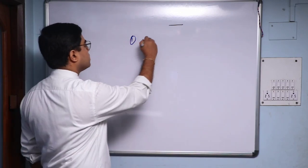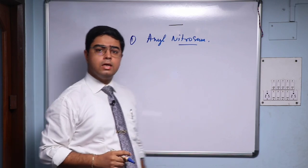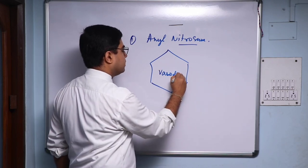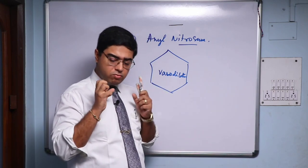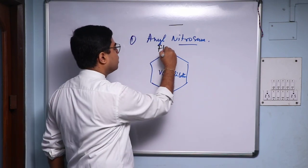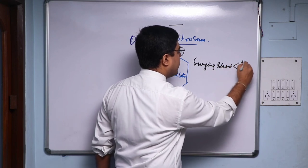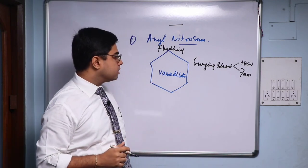My number one in this list, which I've used with very good results, is Amyl Nitrosum. Amyl Nit is a fantastic medicine which is a vasodilator. In cases of Amyl Nit, all the vessels are in a state of vasoconstriction, and Amyl Nit will work as a vasodilator. So there is a lot of flushing — the face is absolutely flushed due to congestion, and there is always a surging of blood to the head and face.